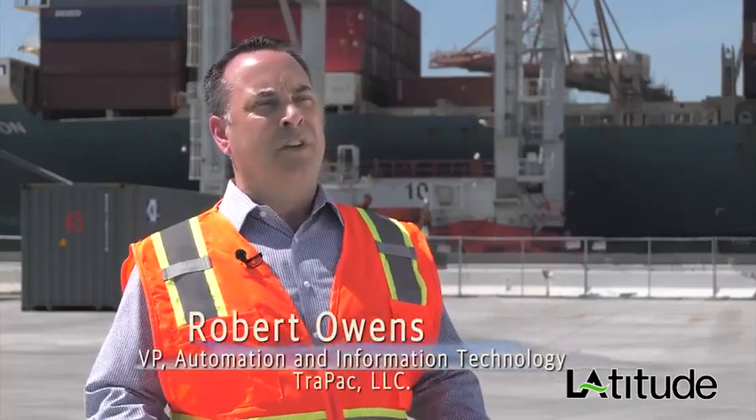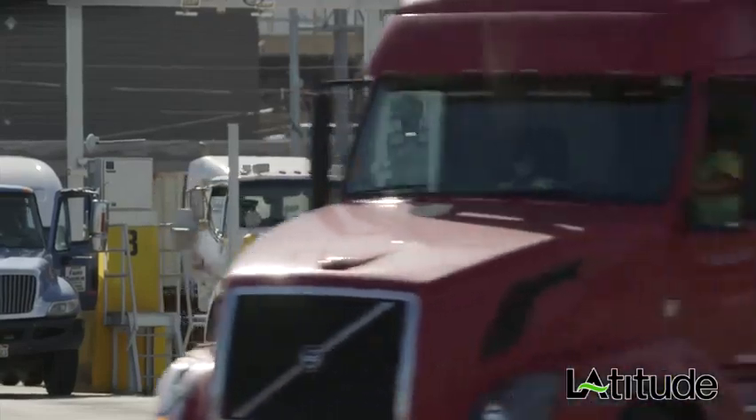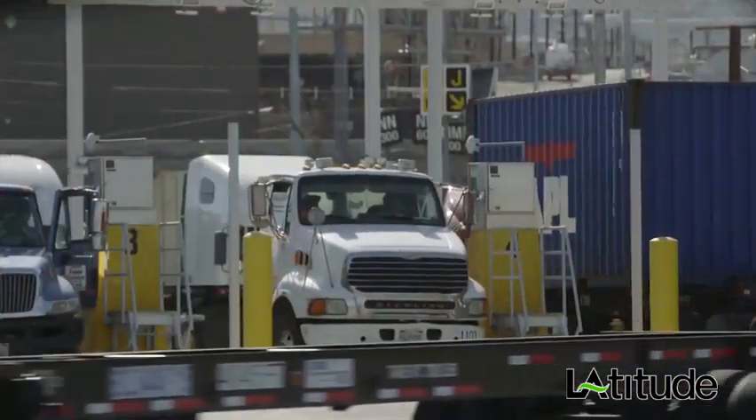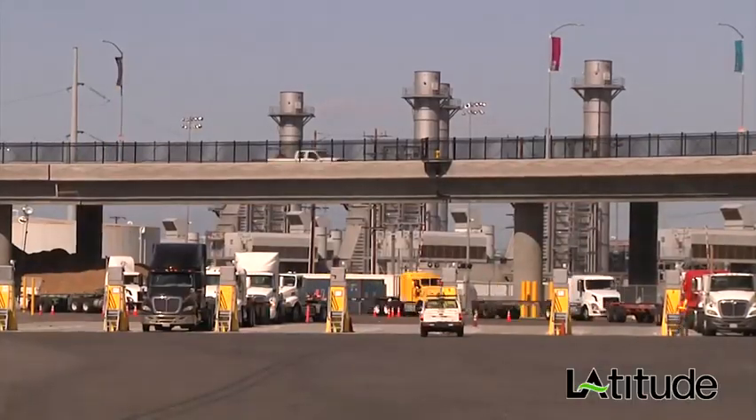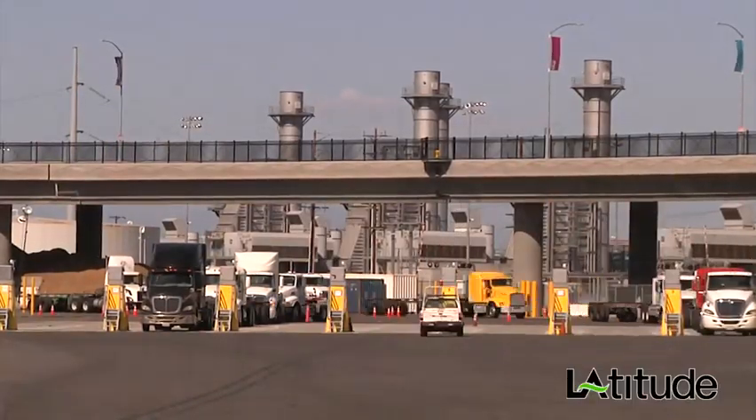When the truck driver enters the terminal here at TRAPAC, the first thing we do is have them drive through security. From that point we take an image of the container and the chassis number, and upload it into our system. The trucker is directed out to our automation pedestal, and if a position is available inside the automated stacking crane blocks, the truck will be automatically sent to the block where it will either receive or drop off a container.